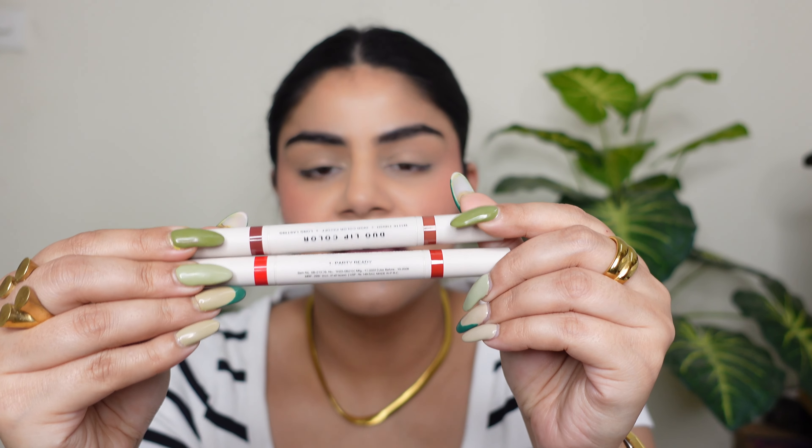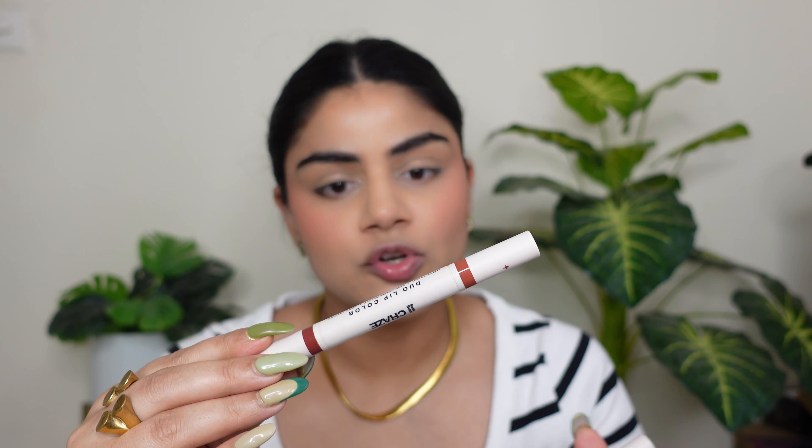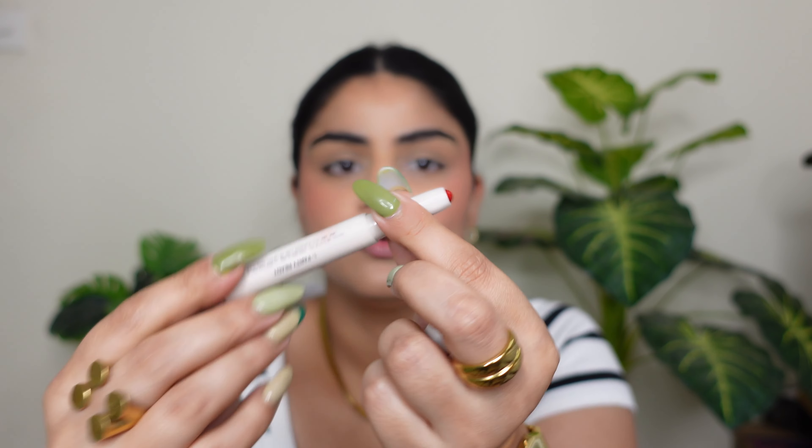Next is the Swiss Beauty dual lip color. They claim it gives a matte finish with great color payoff, lasting up to 12 hours. Two sides, each with a different shade — rich matte finish. I have two shades: shade 02 'Ultimate New' and shade 01 'Party Red.'